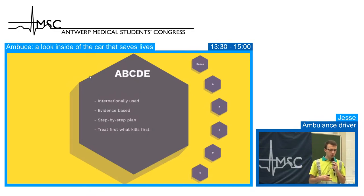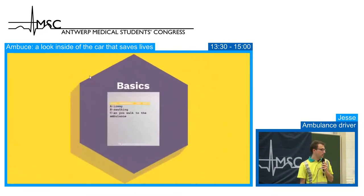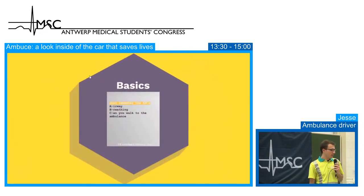If you have a patient who has had an accident and his leg is broken, but his heart isn't beating, you perform CPR until his heart beats again, and then you check the leg. Treat first what kills first — that's the most important rule. Just remember the ABCs: Airway, Breathing, and 'Can you walk to the ambulance?' — especially useful in Antwerp on a Friday night with many intoxicated people.